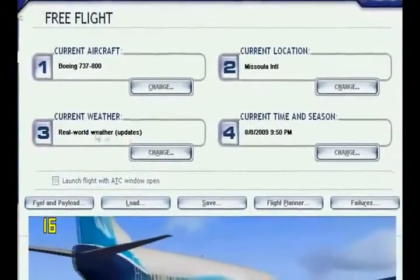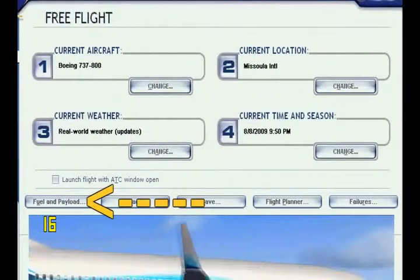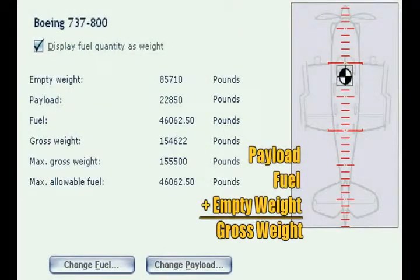In Flight Simulator 10, in the free flight menu, the fuel and payload button can take you to the settings to adjust the gross weight of your aircraft. Your payload — your pilots and baggage — plus your fuel, plus your empty weight, will equal your gross weight. You can see that this 737-800 is just under the max gross weight.